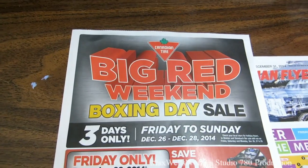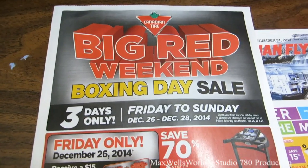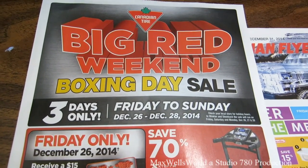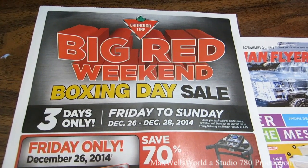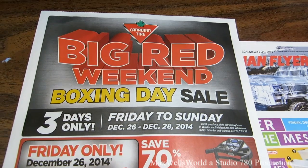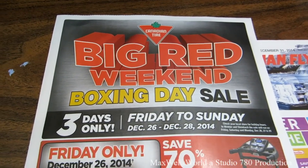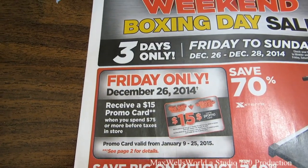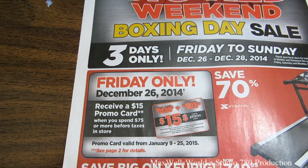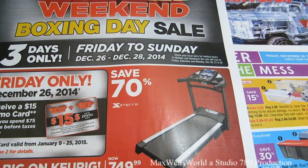The first flyer is the Big Red Weekend Boxing Day sale at Canadian Tire — three days only from Friday December 26th until Sunday December 28th, 2014. Check your local store for holiday hours, as some may have different hours or may not be open at all. On Friday only, December 26th, receive a $15 promo card when you spend $75 or more before taxes in store.